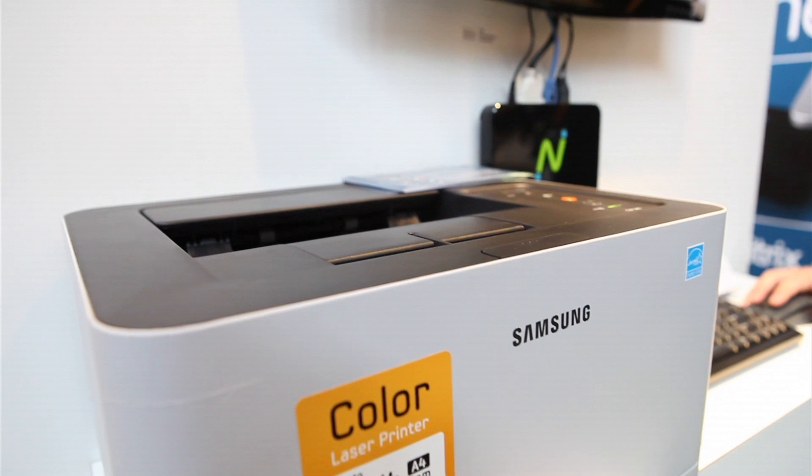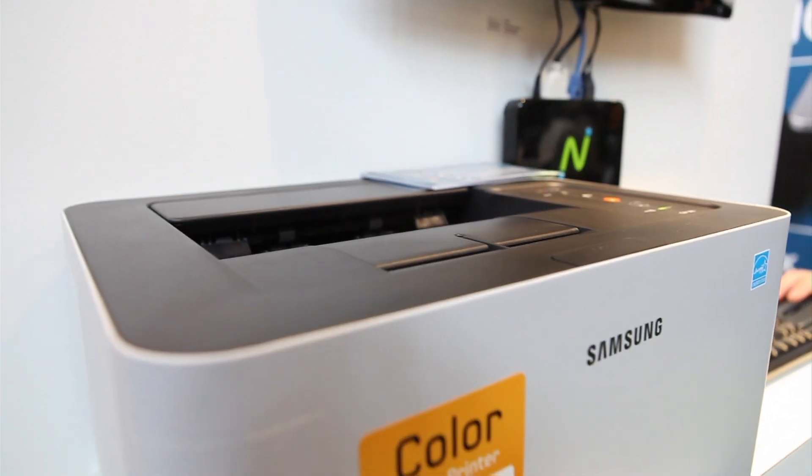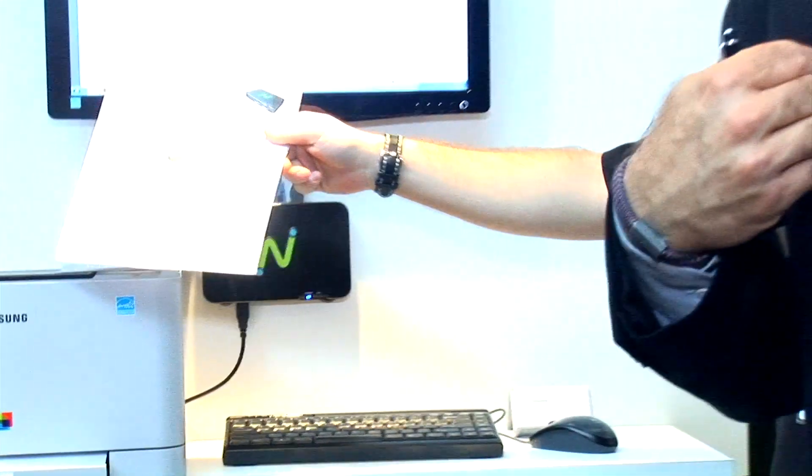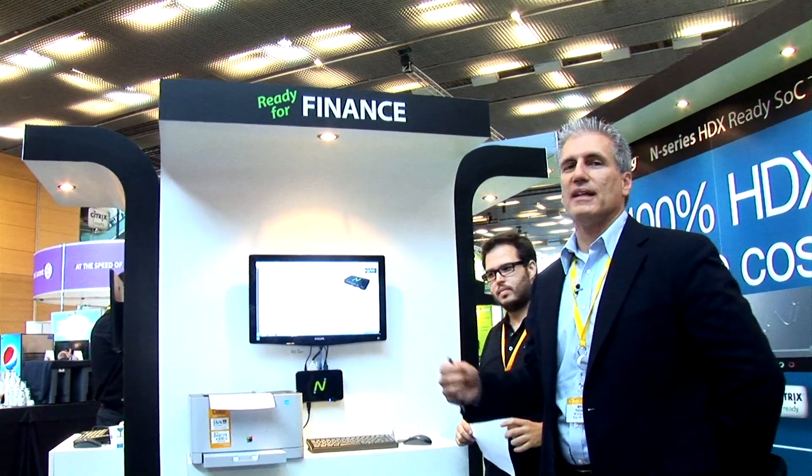This is something we've heard a lot from users: it's great, but do you support local printing with ZenApp? That's why at Synergy Barcelona, as opposed to San Francisco where we just showed the devices, this time we're showing the devices in very typical everyday use cases. We're going to print our N Series data sheet off of the N Series. Hugo just pressed print and we'll see the response and get the printout. It works really, really well. We've spent a lot of time to make sure that local printing is seamless for all our users.